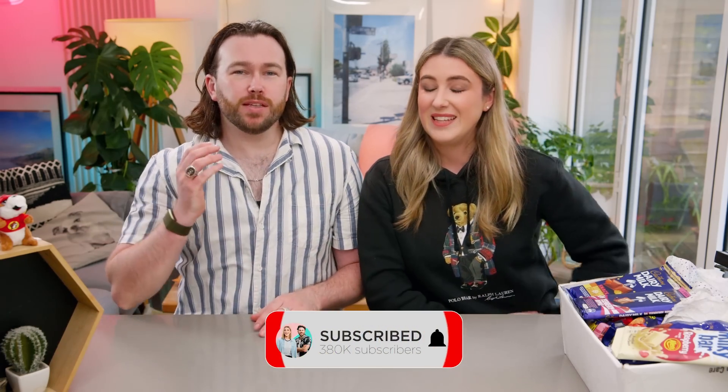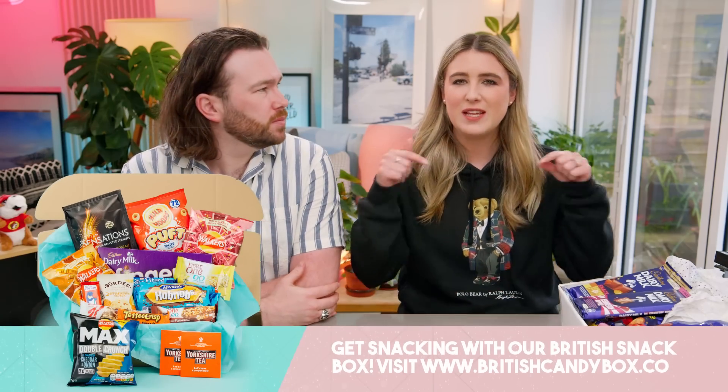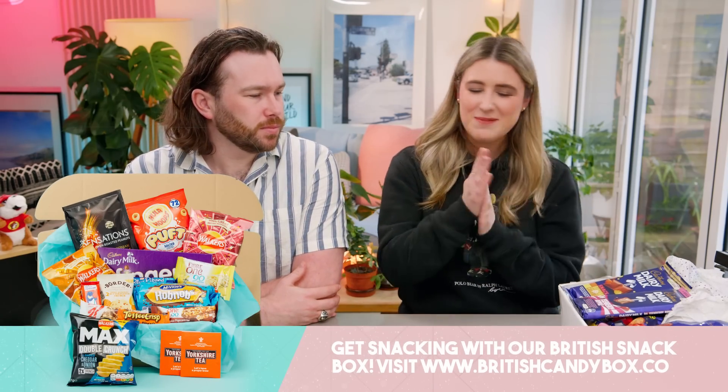And if you don't want to miss out on the latest British goods, you can check out our website. We've got a selection of subscription boxes, one-off boxes, and sharing boxes. We'll leave them linked down below. Okay Alex, shall we crack on? Yes please, I'm so excited! I'm really excited too.